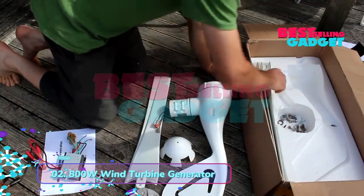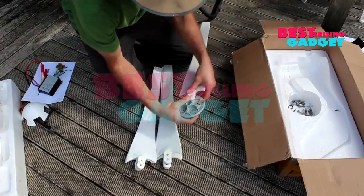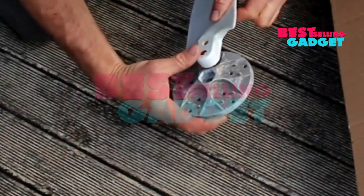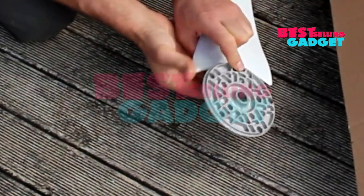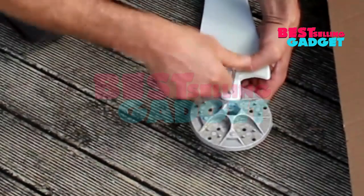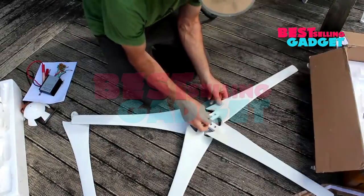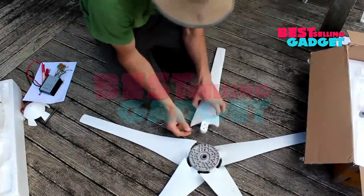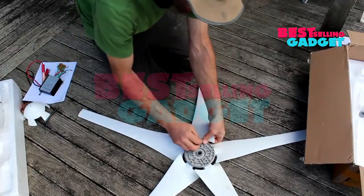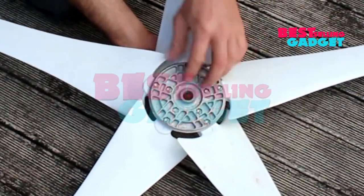Product number 2: 800W Wind Turbine Generator. This powerful turbine delivers a continuous power output of up to 800 watts and is designed for both marine and land-based applications, making it a versatile solution for off-grid power generation. The turbine features a high efficiency of up to 40%, and a low start-up wind speed of 2 meters per second, allowing it to generate electricity even in light winds.